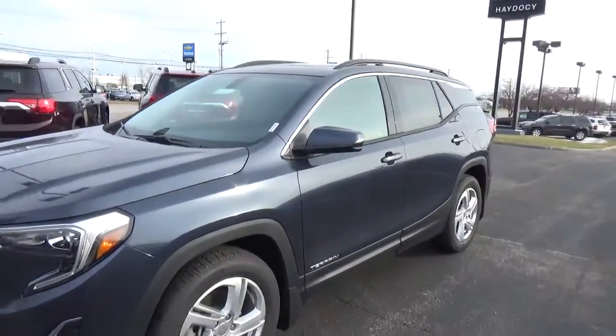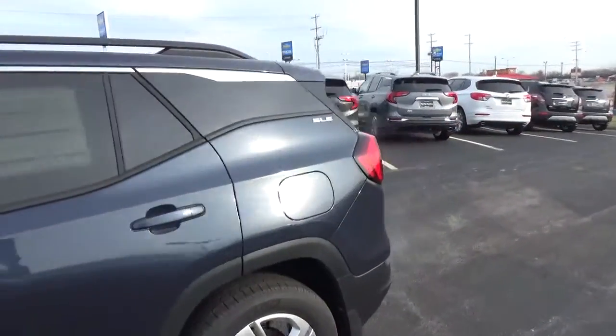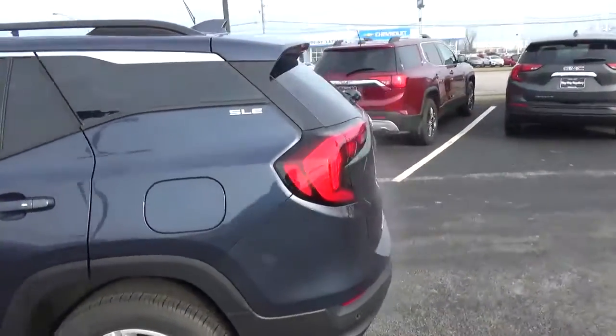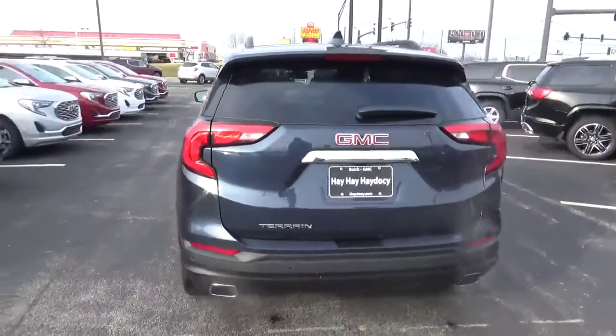Today we've got a 2018 GMC Terrain SLE with a blue steel exterior and a jet black interior, 2-liter 4-cylinder engine, and automatic transmission.